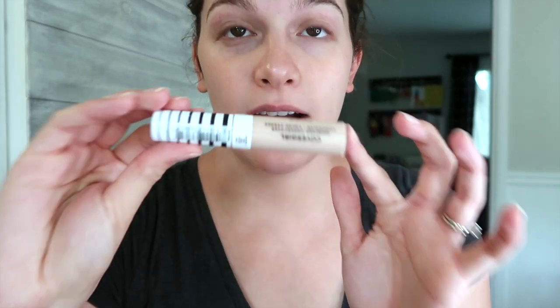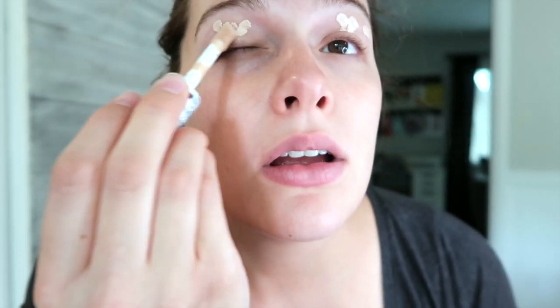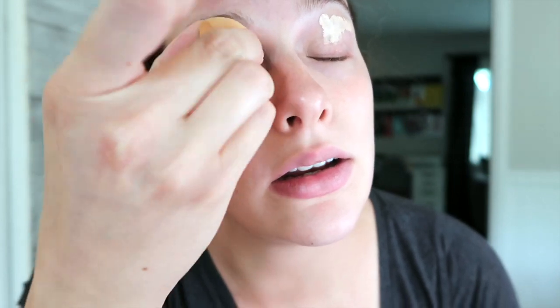My new favorite is CoverGirl True Blend Undercover. I read that this was a knockoff for Tarte Shape Tape, and I've used that before — not recently enough to truly compare it — but I can hands-on say that this is like one of the best I've ever used. Seriously. I have veiny eyelids and it does a really good job.